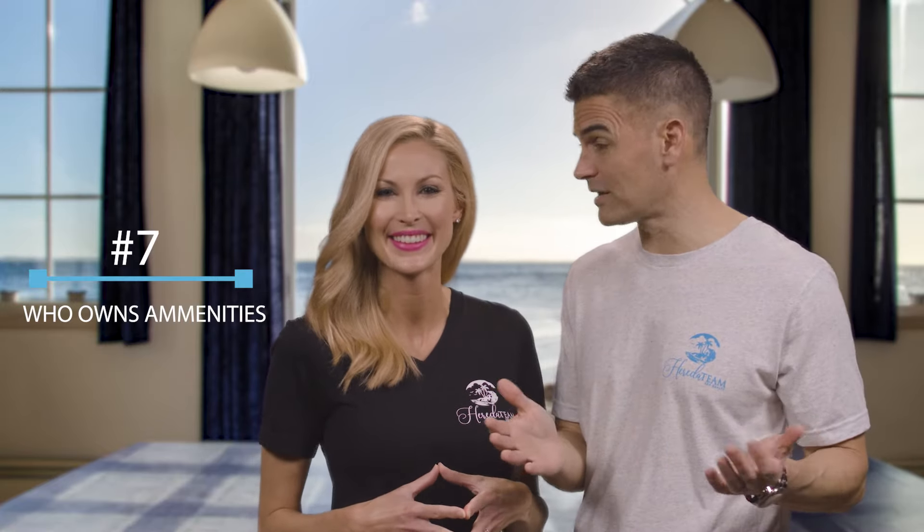Number seven is about those great amenities that attract so many tourists, such as lazy rivers, water parks, game rooms, tiki bars, and more. Did you know that in many buildings, these are owned by the front desk management company, not the HOA? So if you don't rent through them, you can't use them — you can see why this is important to know.